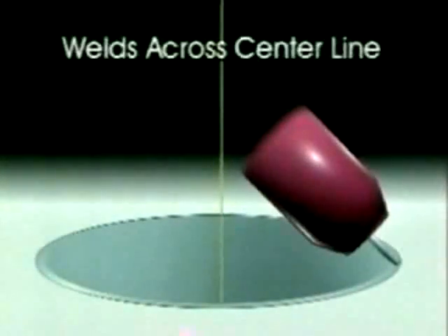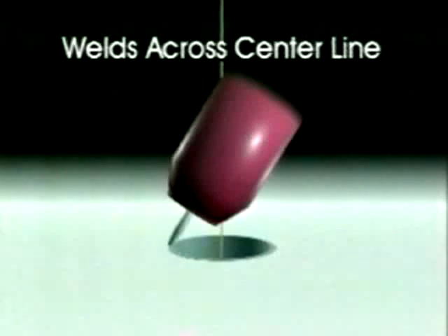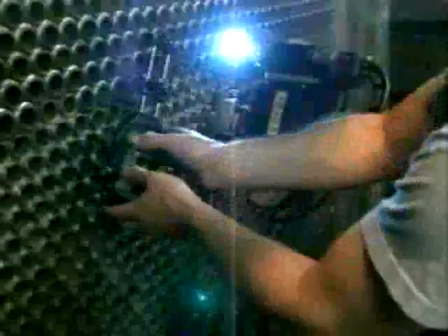Another unique feature of the Model 6 is the ability to weld across the center line. By tilting the torch so that the arc welds from the thin tube into the thick tube sheet, the Model 6 achieves better penetration without rollover. To achieve the highest production rates, the Model 6 employs two quick-release pneumatic locating fixtures.